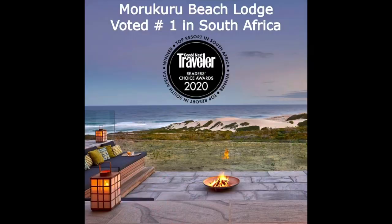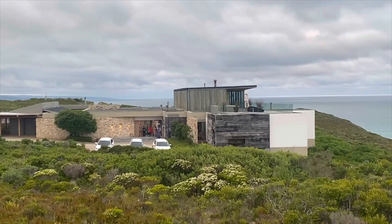Morukuru Beach Lodge was opened in 2018 and by 2020 it had already won its first award. Condé Nast Traveler, under their Reader's Choice Awards, awarded it the accolade for top resort in Africa — not only for 2020 but 2021 as well. World Travel Awards also awarded it the top accolade of South Africa's leading beach hotel.